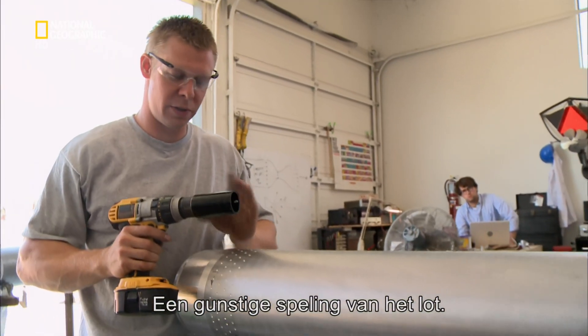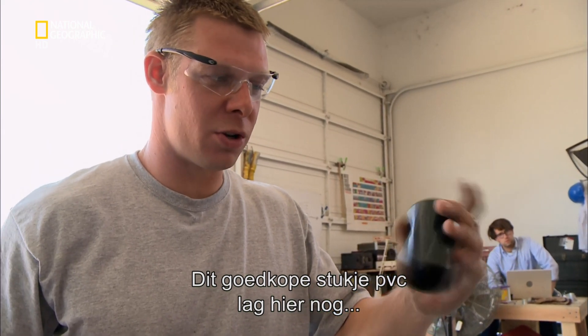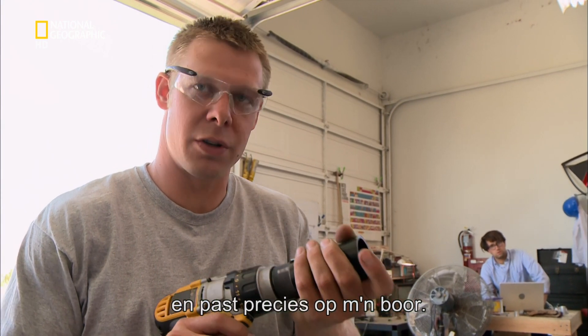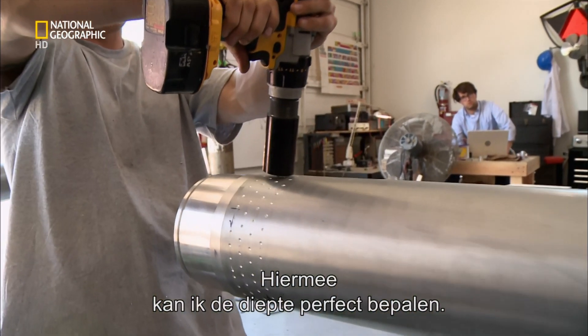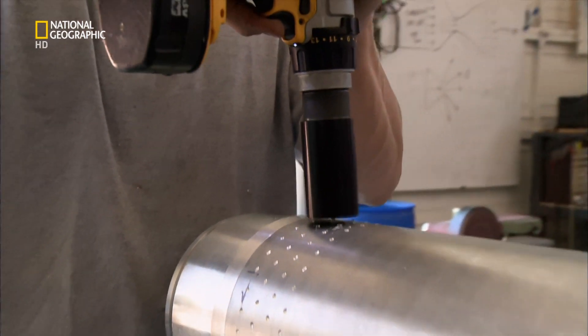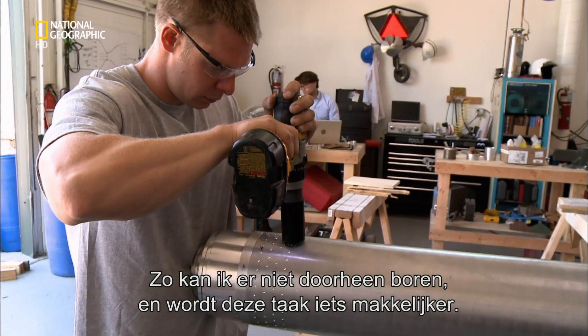In an incredibly lucky twist of fate, this cheap chunk of PVC that we had lying around slips exactly over the shoulder of my drill and makes a perfect depth stop. This should prevent me drilling all the way through and make the task slightly easier.